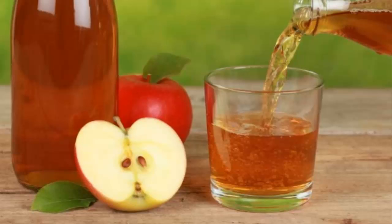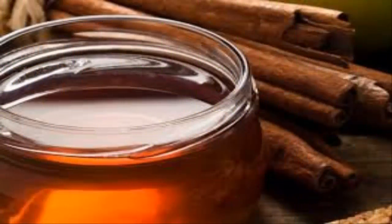Remedy 2: Cinnamon and Honey Mask. Cinnamon has antimicrobial properties and honey is a natural antibiotic, making this a wonderful combination. Ingredients: 2 tablespoons of honey, 1 teaspoon of cinnamon, and paper towels.